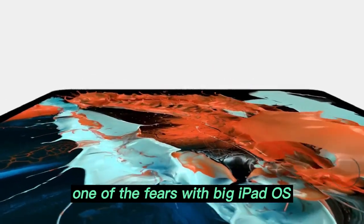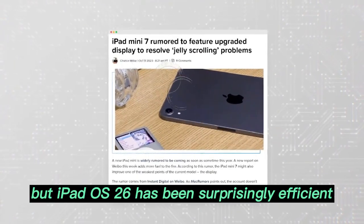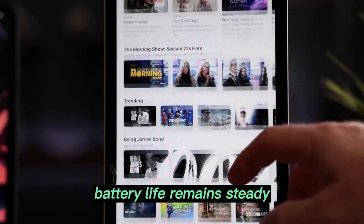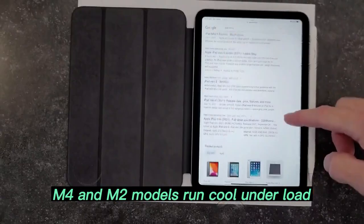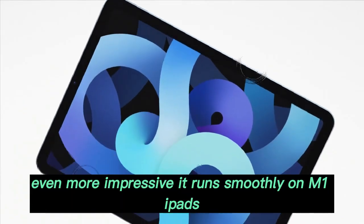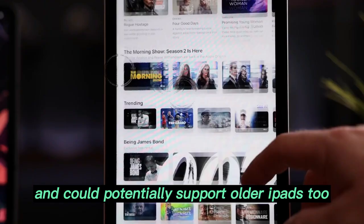Better resource optimization: one of the fears with big iPadOS changes is battery drain. But iPadOS 26 has been surprisingly efficient. Battery life remains steady, M4 and M2 models run cool under load, and no performance throttling was noted in testing. Even more impressive, it runs smoothly on M1 iPads and could potentially support older iPads too.